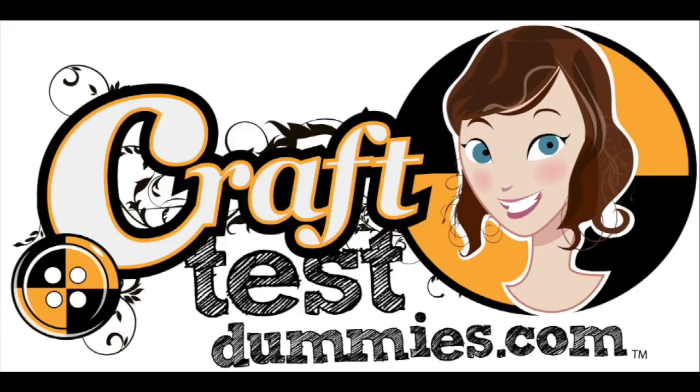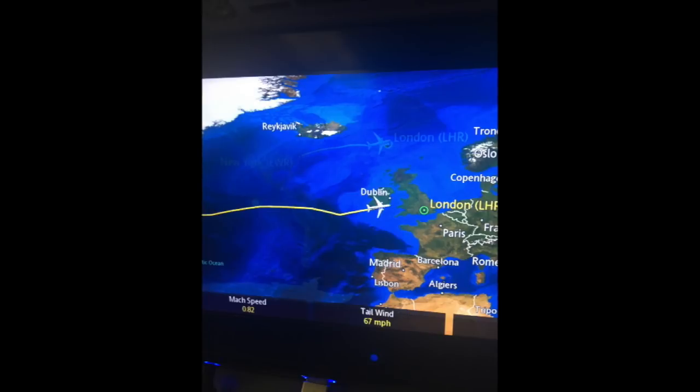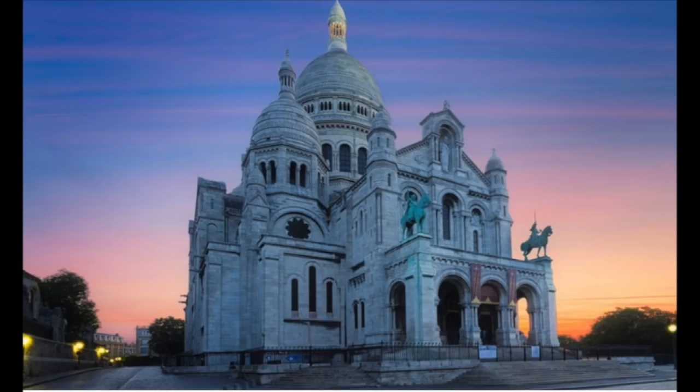Hey crafty friends, this is Jenny from craftestamese.com and today I have another installment of my trip to London and Paris, which I took in October 2017. We started off in London, went over to Paris for a couple of days and then back, but one of the highlights of my trip in Paris was this visit to the Sacre Coeur Basilica area.